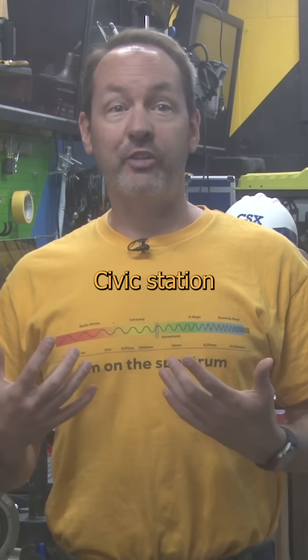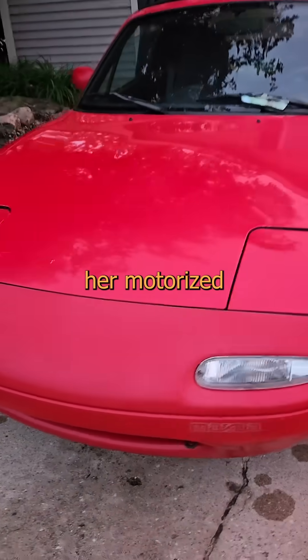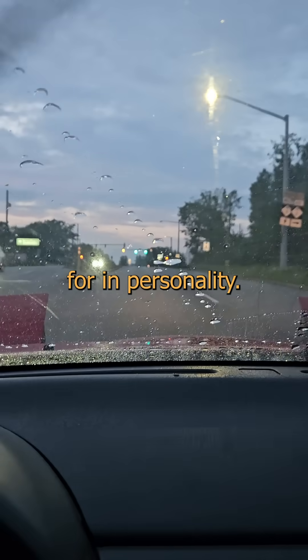My little Civic Station Wagon is in the shop right now, and my lovely friend was gracious enough to loan me her motorized skateboard. This is a first-gen Miata, and it's ridiculously fun to drive. What it lacks in cojones, it makes up for in personality.